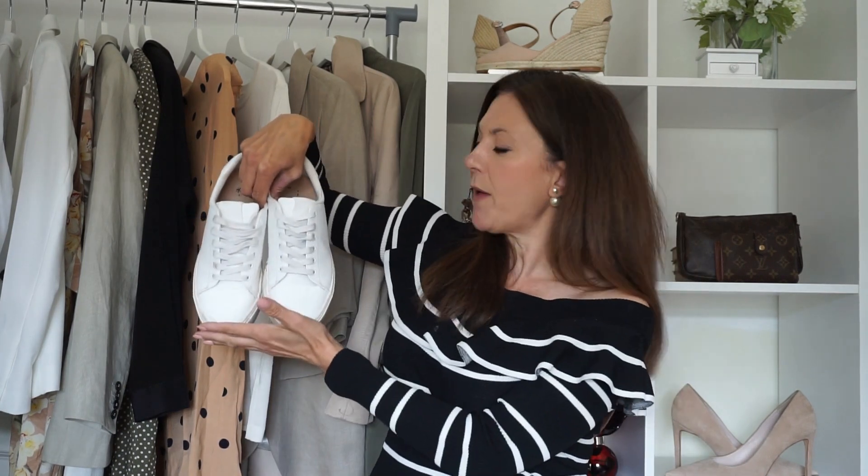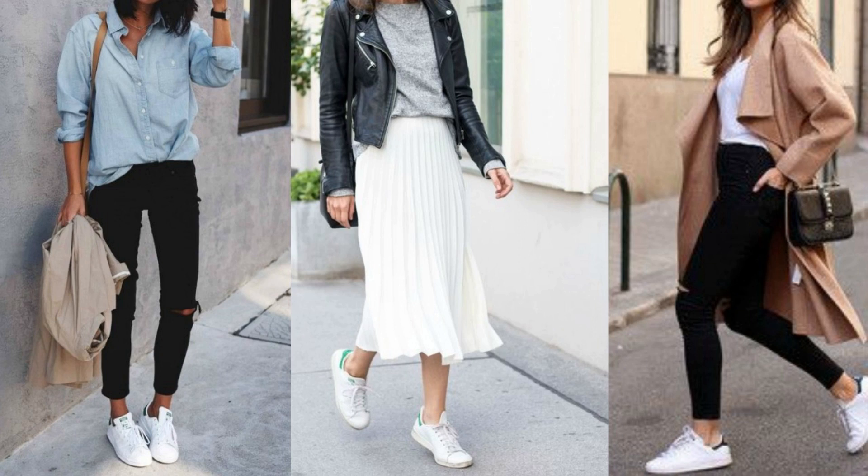A white pair of trainers, or sneakers, are one of those things that have become for many a real wardrobe staple. These are mine — not an expensive pair, but very comfortable and practical. I really appreciate them on other people; I think they look great. They look fantastic with skirts and dresses, and it's a really cool and young way to style an outfit.